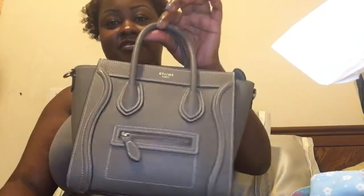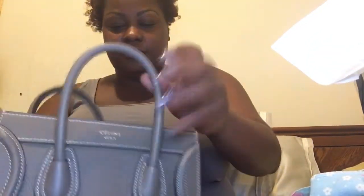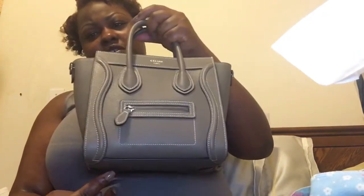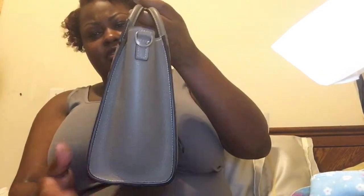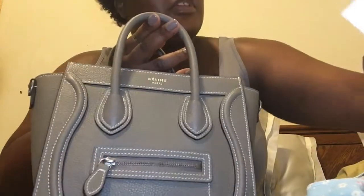Now I have a silver hardware bag to go with my silver watch and my Tiffany bracelet. I think this bag is eight by eight by four — eight inches in length, eight inches in height, and four inches deep. It seems small but let me show you a comparison.